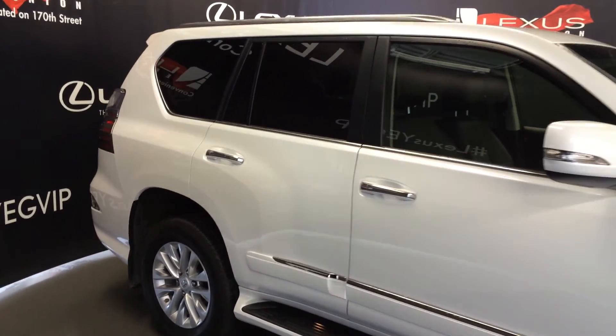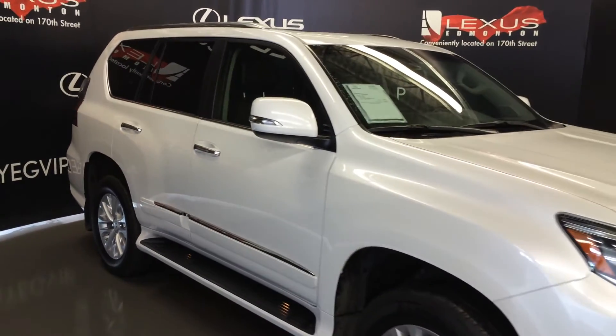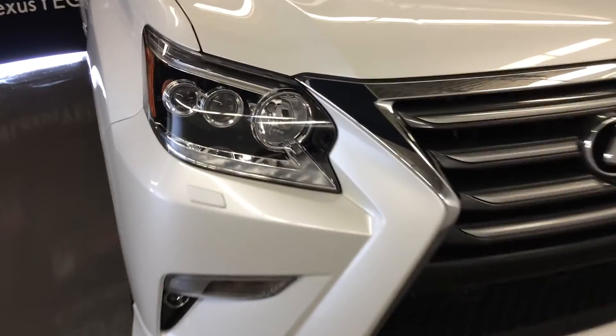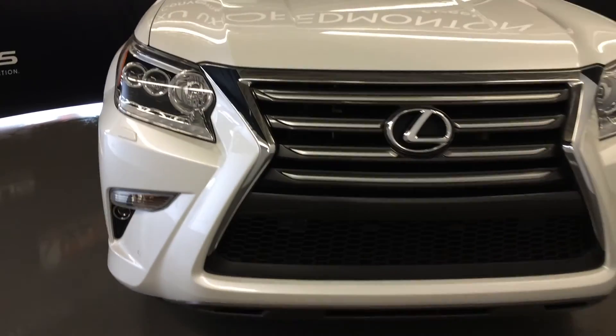Integrated turn signal lights on your side mirrors, auto dimming, power folding. Rain sensing wipers, windshield wiper de-icer, automatic high beam feature, LED headlamps, daytime running strip lights and fog lights. Headlamp washers, clearance sensors, engine block heater and so much more.